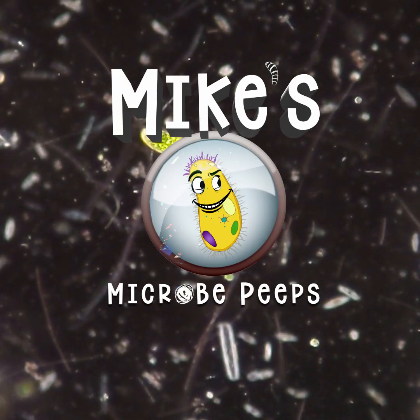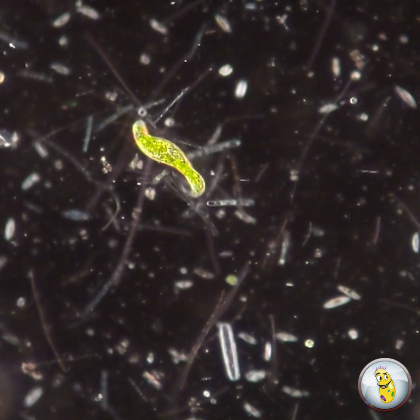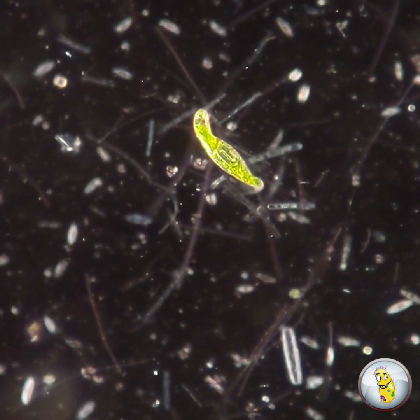Hello, everybody. Welcome back to Microbe Peeps. Today we're going to be peeping at several species that belong to a group of microorganisms called euglenoids.